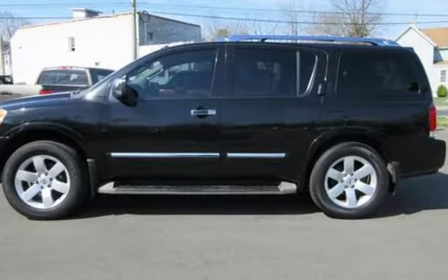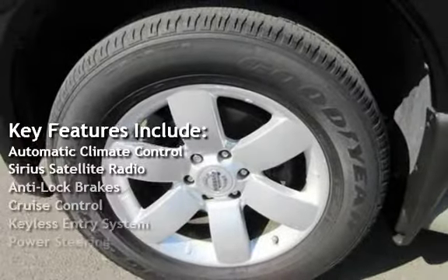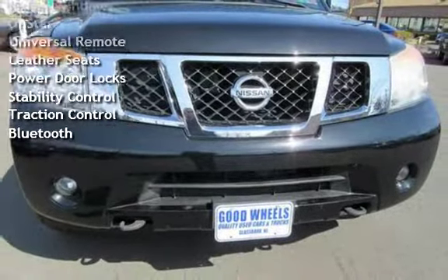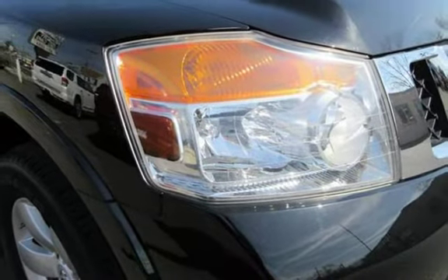Key features include automatic climate control, Sirius satellite radio, anti-lock brakes, cruise control, keyless entry, power steering, power windows, OnStar, universal remote, leather seats, power door locks, stability control, traction control, and Bluetooth.